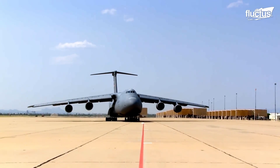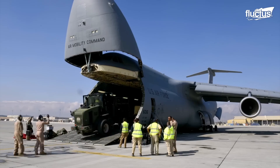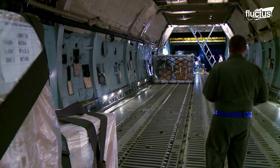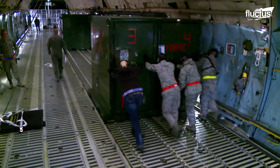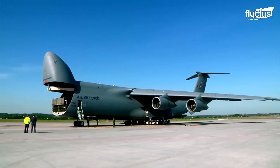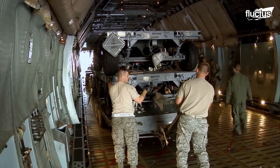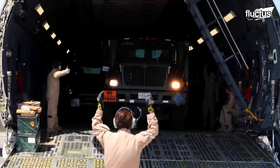Its distinctive high-wing design, T-tail, and ability to nose and tail load, together with intercontinental range capabilities of up to 2,500 nautical miles with a full load, make it an invaluable asset to the United States Air Force, projecting strategic airlift capability around the world.